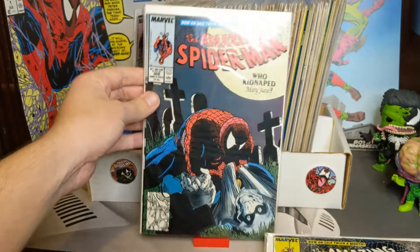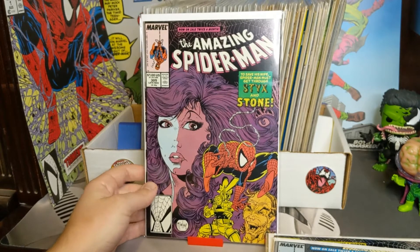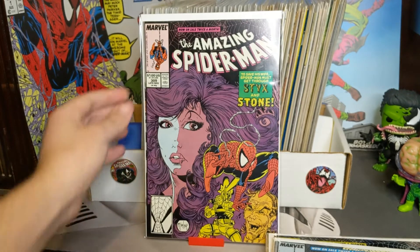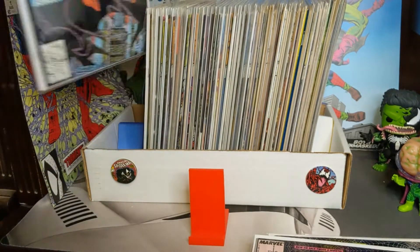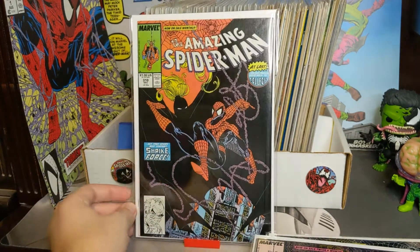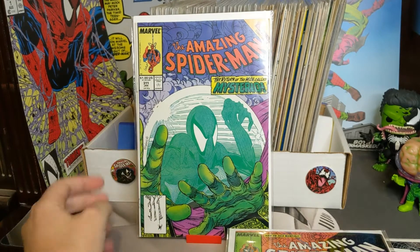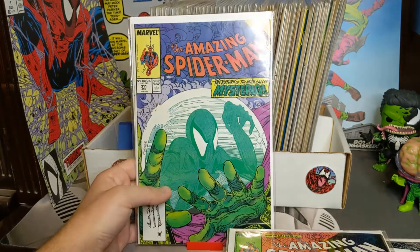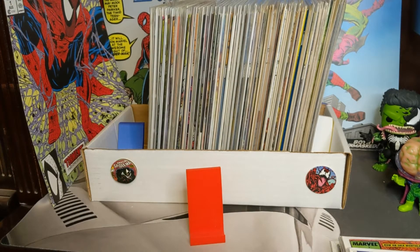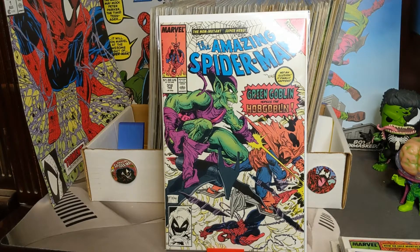308 — 'Who Kidnapped Mary Jane' — someone did not check their spelling before they printed this cover. We have 309; we finally got away from the webbing numbers and now we just have the close-up of Spidey's face. We have 310 and 311 — another classic cover — and we went back to the webbing numbers. Cool Mysterio cover. We got 312, Green Goblin versus the Hobgoblin — another cool cover.